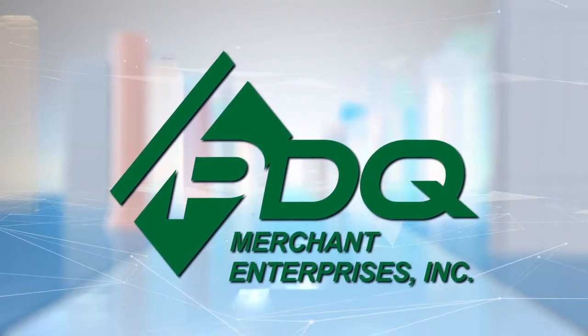Hi, this is Phil from PDQ Merchant Enterprises and the ATM Mastermind Group page. Today we're here to talk about insufficient funds, low cash balances, and the ATM being out of money. We made this video because oftentimes I get people asking about insufficient funds, or a store owner called them and they were challenged by the situation about not having money in the ATM and cardholders not having enough money.